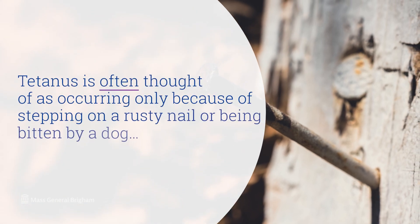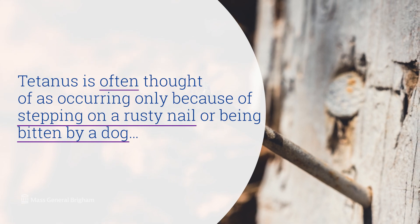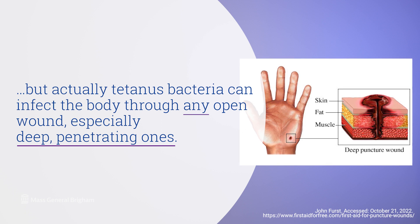Tetanus is often thought of as occurring only because of stepping on a rusty nail or being bitten by a dog, but actually tetanus bacteria can infect the body through any open wound, especially deep penetrating ones.